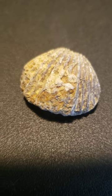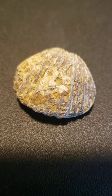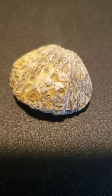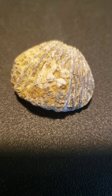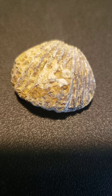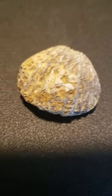Brachiopod. When you gather seashells on the beach, you will notice lamp shells that are hinged at one end, like the ancient brachiopod. The soft-bodied animal would stick its anchoring stem out of the opening of its shell and lay in wait for food. From the Devonian to the Permian period, specimens are dated.